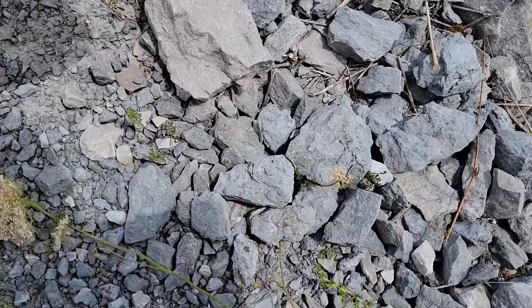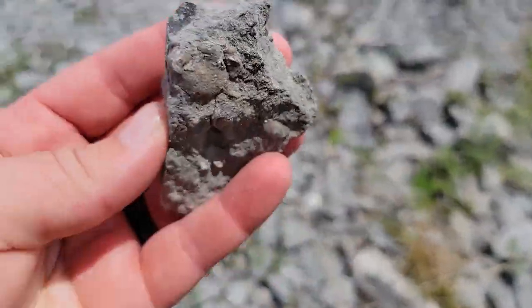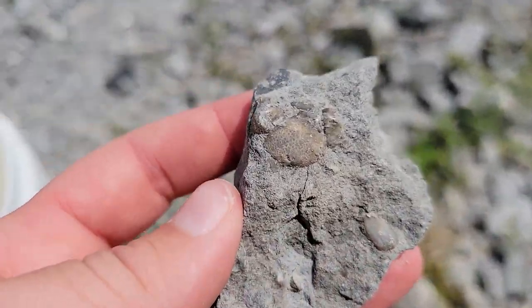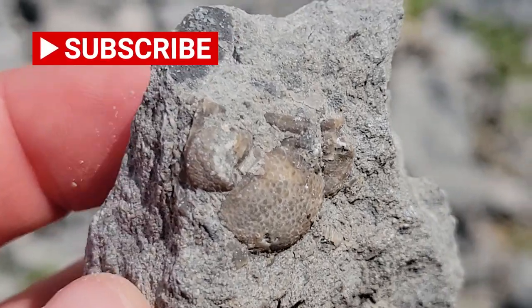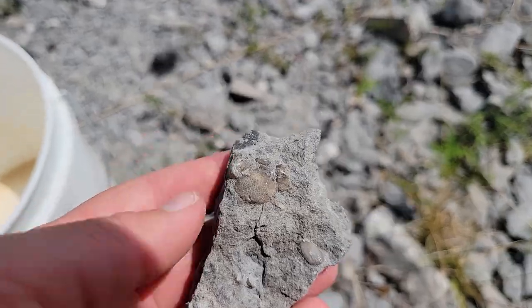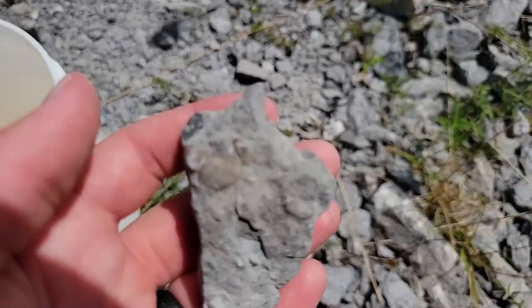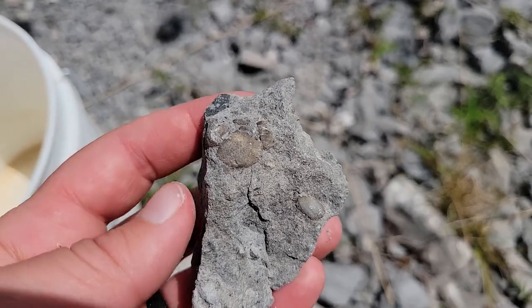First decent fossil of the day, and it's actually a trilobite — or at least the head of a trilobite. Maybe there's more to it in there. That's so exciting. Literally the first thing I've found worth even looking at, and it's a trilobite. Super, super excited with that.